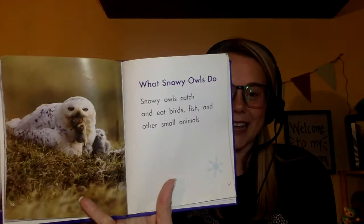Snowy owls catch and eat birds, fish, and other small animals. Snowy owls nest in shallow holes in the ground. Females stay with their young. That's where they live. That is so cool.